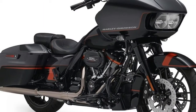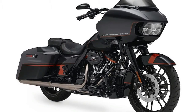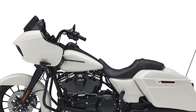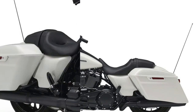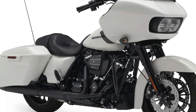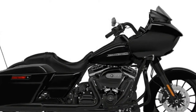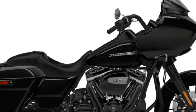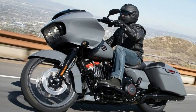Harley Davidson introduced the 107 Milwaukee 8 platform last year in its touring models. The M8 is HD's ninth big twin, a dual-spark plug, single-camshaft, 1750cc twin with oil-cooled, four-valve-per-cylinder heads. The Milwaukee 8 reportedly has 50% better intake/exhaust airflow than its twin-cam predecessor, resulting in a claimed 10% gain in torque.